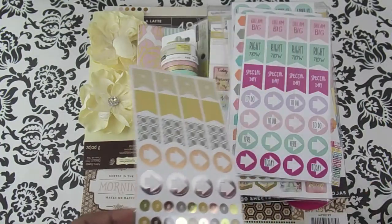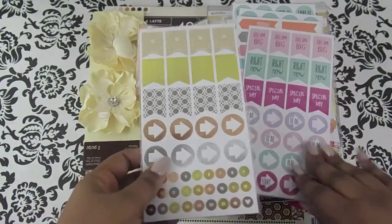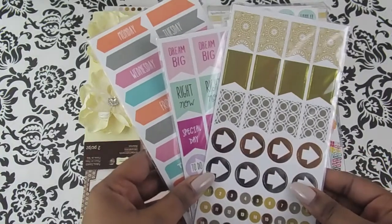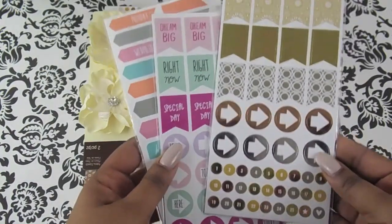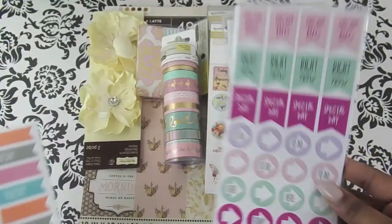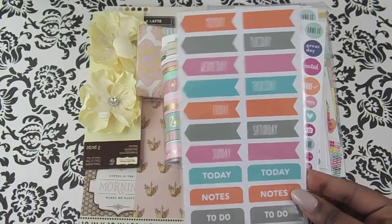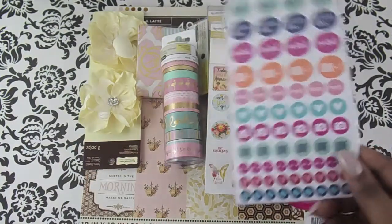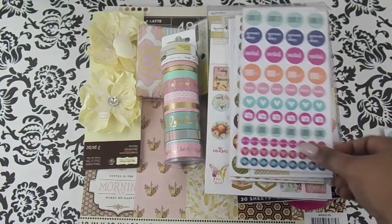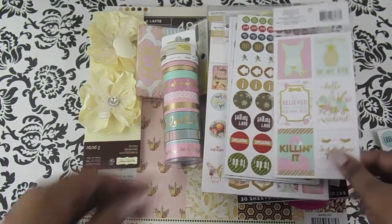The Recollections stickers were like two dollars. And these next stickers were in the Christmas bin, so they ended up ringing up for 60 cents. These are always good to have around just to decorate your planner, so for 60 cents I picked up a couple.